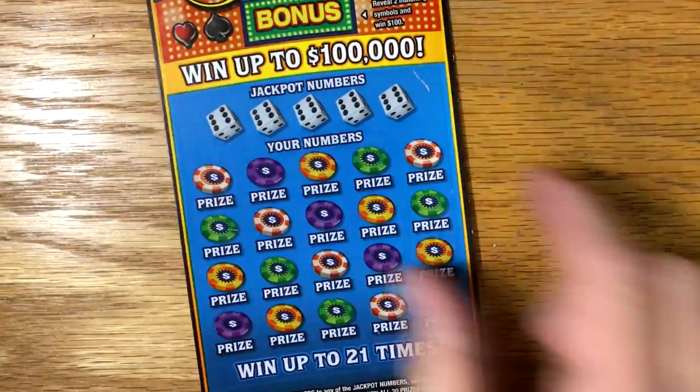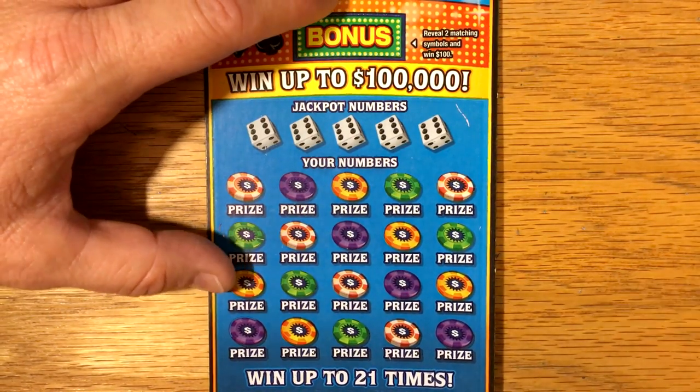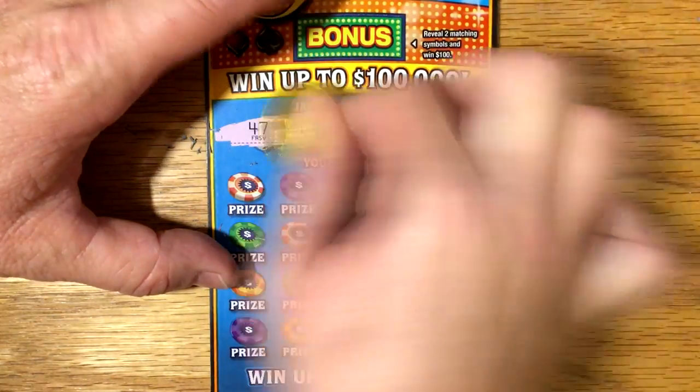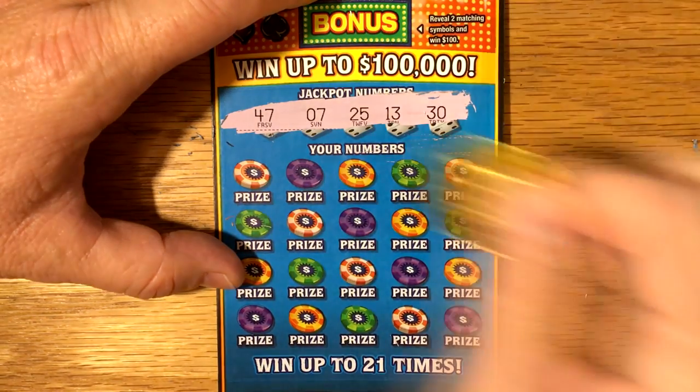Let's go ahead and see if ticket number 2 — nice big white line on it — let's see if we can somehow get back-to-back winners on the very first two tickets here. Alright, winning numbers are 47, 7, 25, 13, and 30.